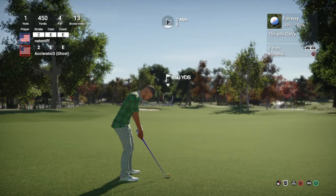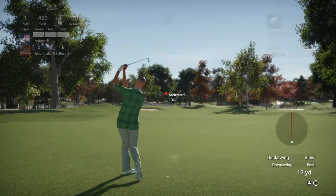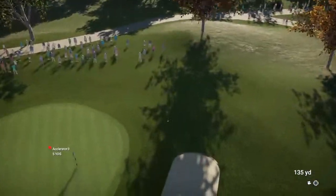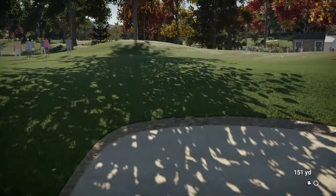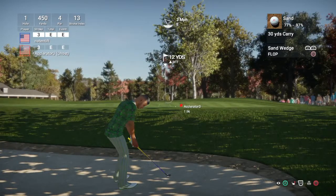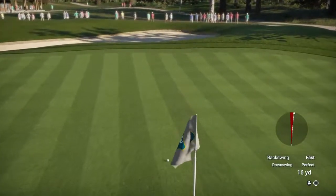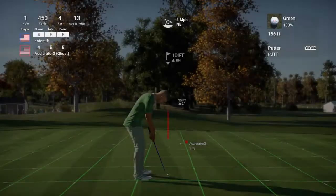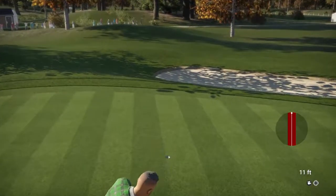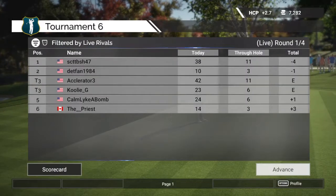About 150 yards to the pin, going with the eight iron. Not enough club on that one. He'll move out of the green and save par. And that one's right in the cup — starting the round off with a par, not bad.